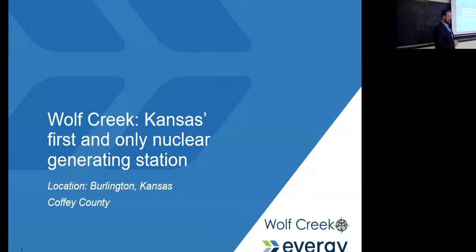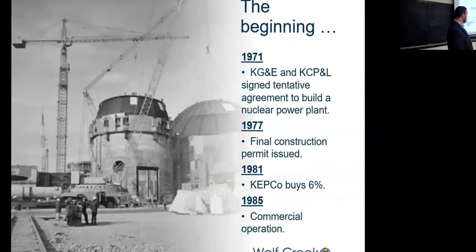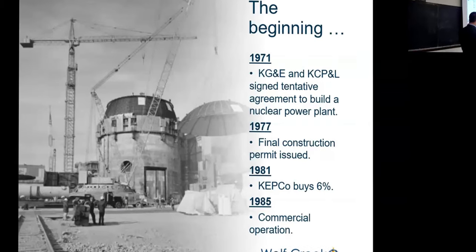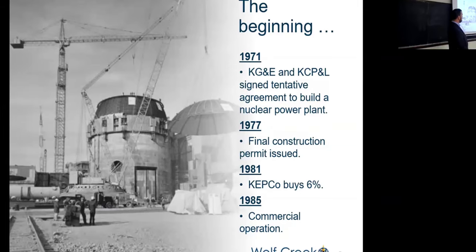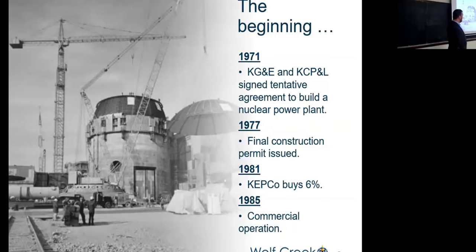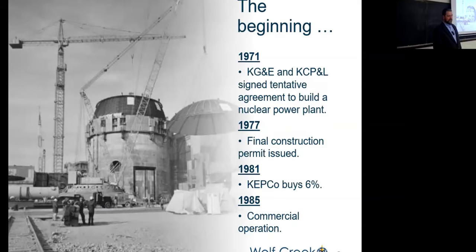Wolf Creek — we are Kansas's only nuclear generating station. It started in 1971 where two companies, AG&E and Kansas City Power and Light, agreed to build a nuclear plant. In 1977 we had a final construction permit. Then in 1981, KEPCO — Kansas Electric Power Cooperatives, a co-op serving almost the entirety of Kansas — joined at about 6%. We eventually went commercial in 1985.